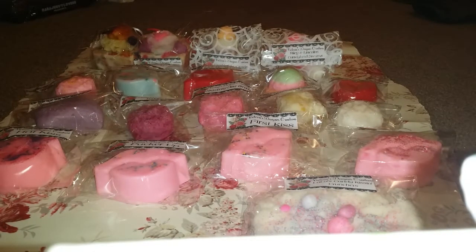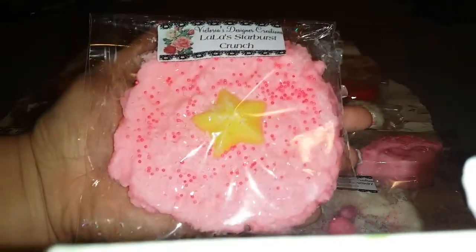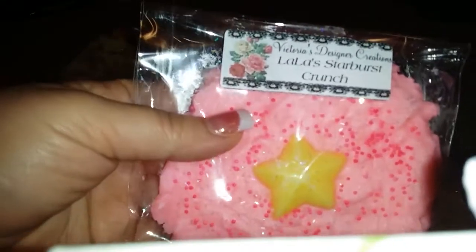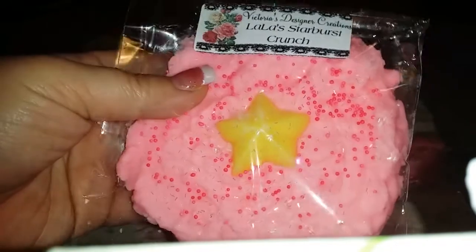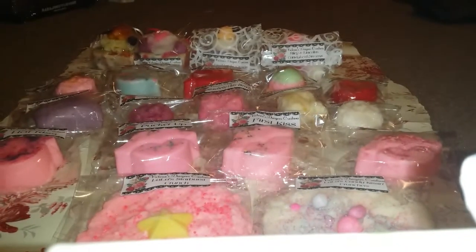I did get one more big cookie, and can I just tell you guys — look, this covers the palm of my hand. These are huge and heavy — look how thick. This one is in Lala's Starburst Crunch. And again, looks good enough to eat. I cannot believe these are wax tarts — it blows my mind, literally.